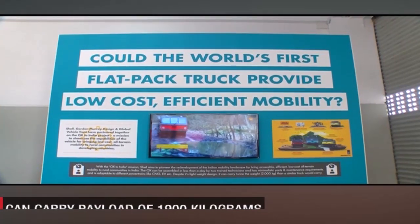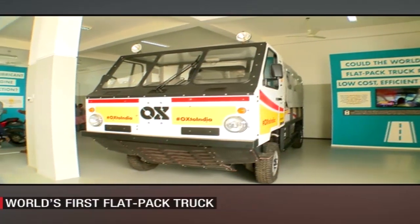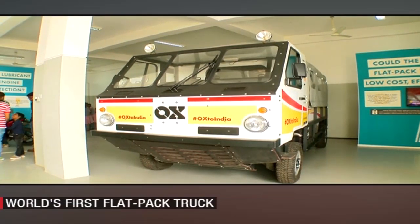Surprisingly, it can be assembled from a flat-packed kit in less than 12 hours and transported in greater numbers to wherever it is needed.